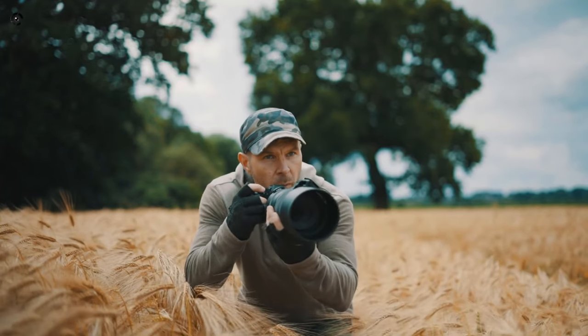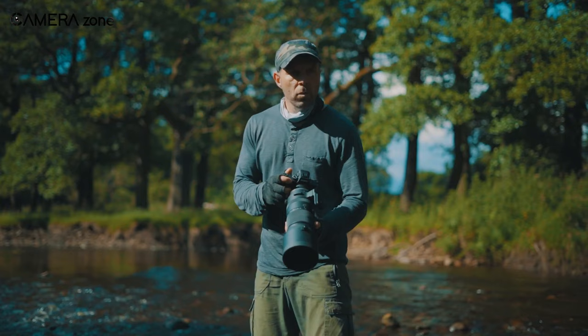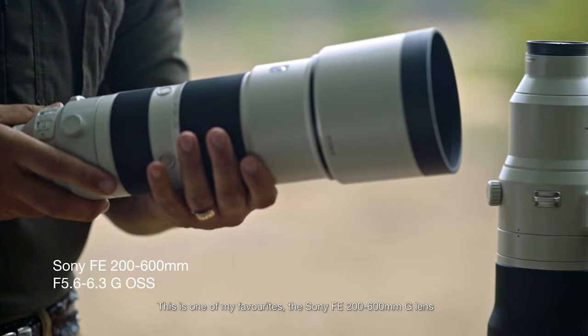Wildlife shooting is fascinating yet challenging, and it gets even more difficult when you don't have the right kind of equipment in your hands. To most wildlife shooters, the lens is the most crucial gear in this case. But how do you choose the right lens?